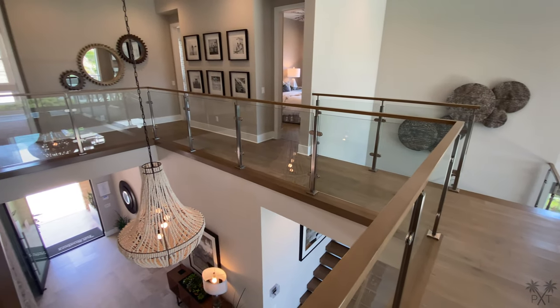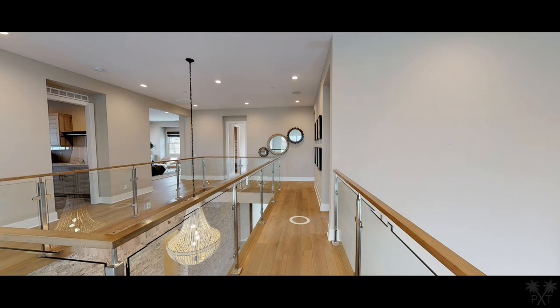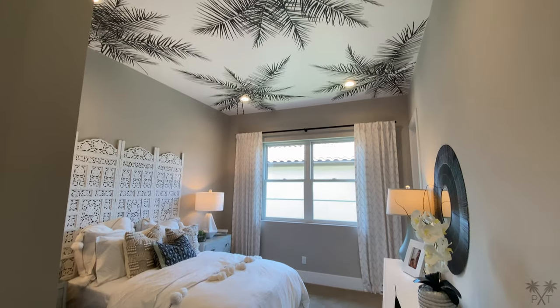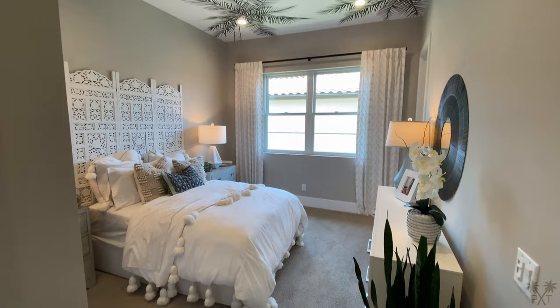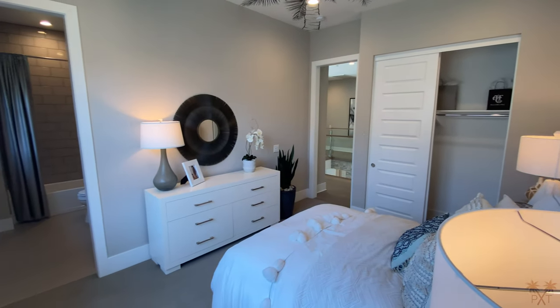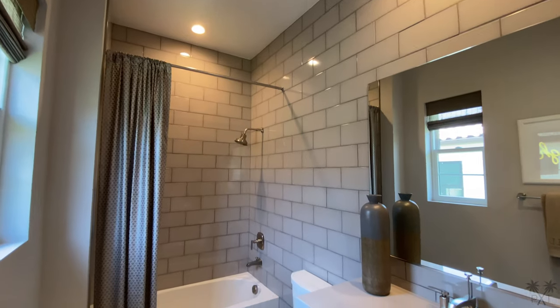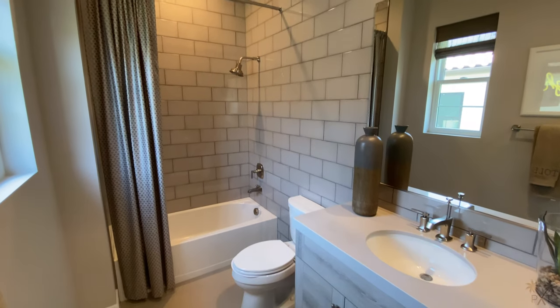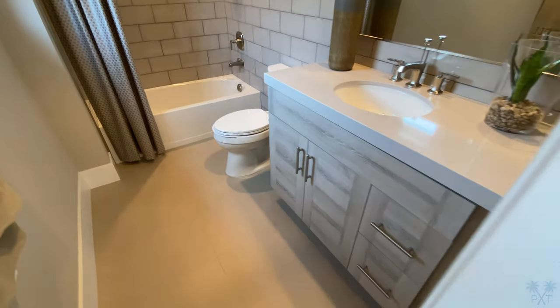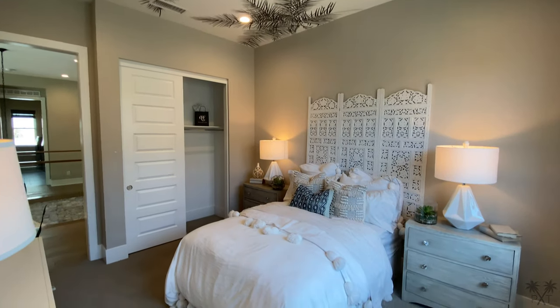Now let's make our way to the bedroom closest to the staircase. Very cool palm tree details in the ceiling. This room is sized at 13 by 11 feet, and it comes with a small sliding closet and full bath. We have a fiberglass tub, and I really enjoy the tiling done here from top to bottom.